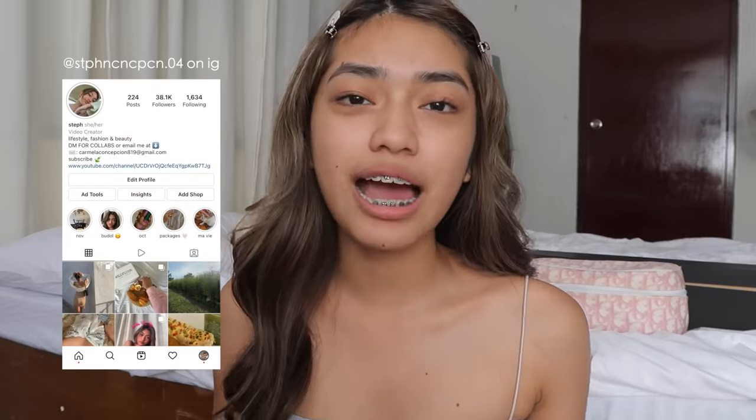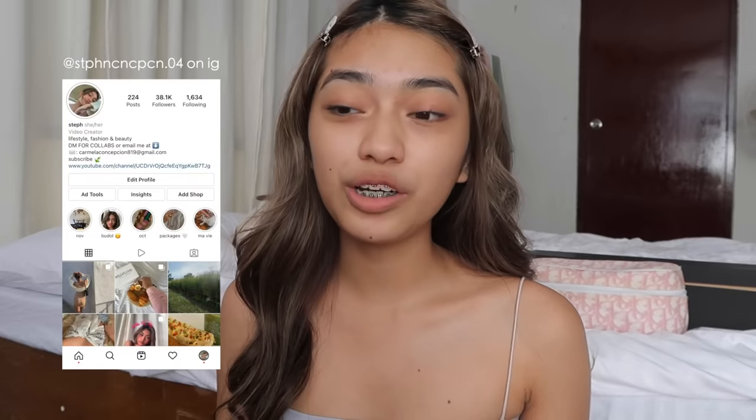Hey guys, I'm Stephanie Concepcion. Welcome to my Vogue. Hi guys, welcome back to my YouTube channel. For today's video, I guess you already have an idea what our video is about — it's going to be my updated makeup routine. So many of you have been DM-ing me and commenting on my vlogs to make an updated makeup routine. So here it is! What are we waiting for? Let's get on to the tutorial.